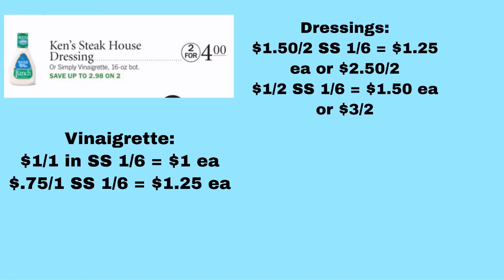The Ken's Steakhouse Dressing or the Simply Vinaigrette is $2 for $4, making them $2 each. If you get the Vinaigrette, there's a $1 off one coupon in the number two SmartSource from 1/6 — making them just $1 each. There's also $1.50 off two Ken's Dressing from that same SmartSource, making them $1.25 each. There are also regional coupons: $1 off two Ken's Dressing making them $1.50 each, and $0.75 off one Ken's Simply Vinaigrette making it $1.25. Either way, they'll be between $1 and $1.50 each.